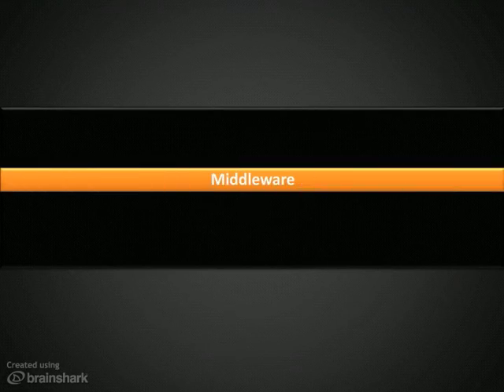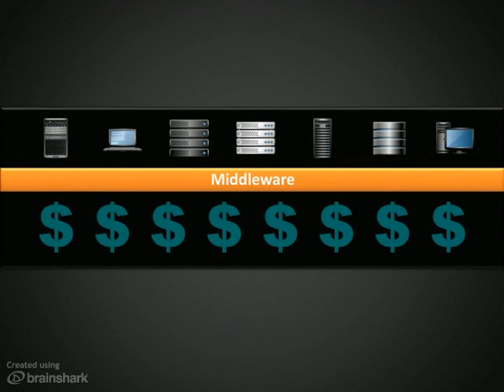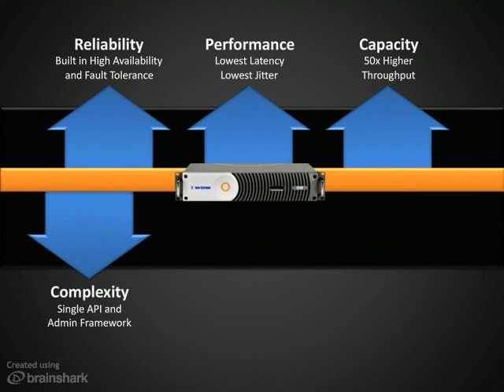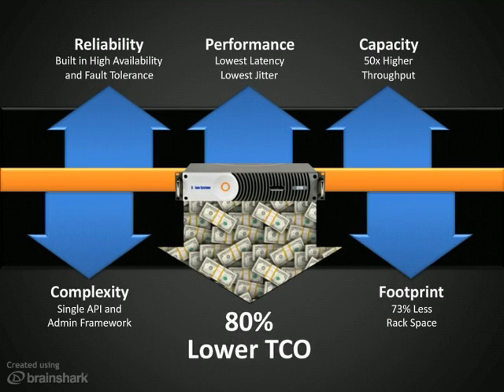The middleware that links your enterprise applications is one of the most important components of your IT infrastructure and is often one of the most expensive. By delivering superior reliability, performance and capacity with a solution that's easier to deploy and operate and that takes up less space in your data center, Solace offers as much as 80% lower TCO than software-based middleware.